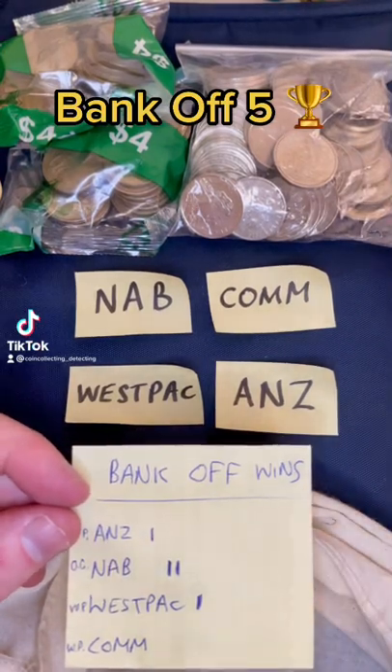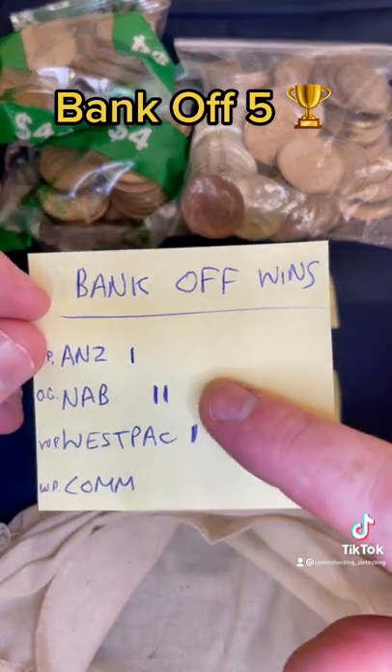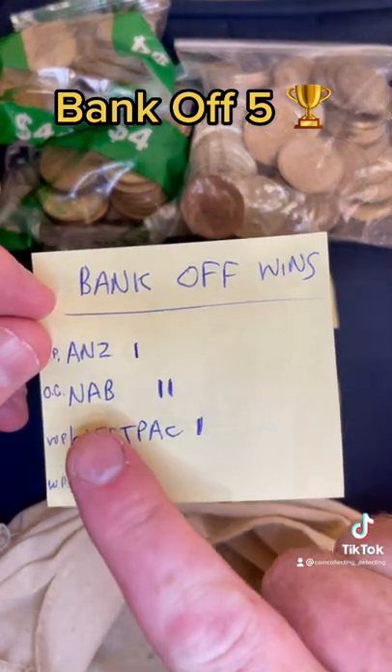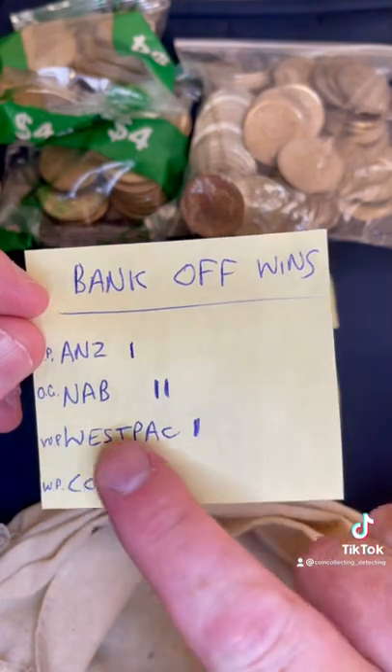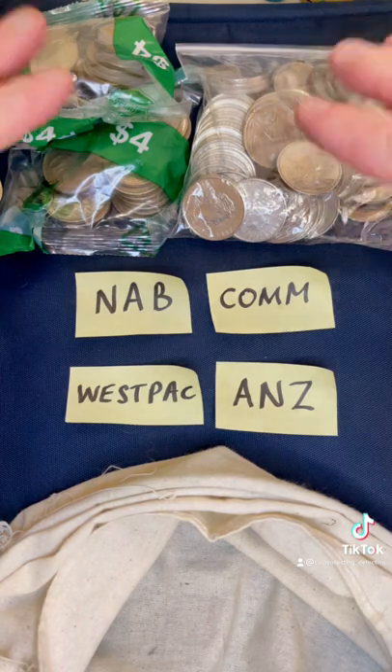Bankoff number five. We've got Bankoff with 20 cent coins this time around. I've had four rounds with 50 cent coins and this is the standings after four rounds: NAB with two wins, ANZ with one win, Westpac with one win, and Commonwealth Bank unfortunately with no wins yet. But we've got 20 cent coins today.